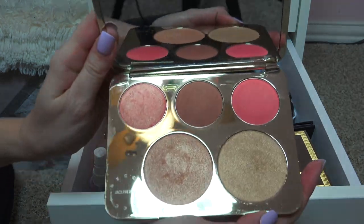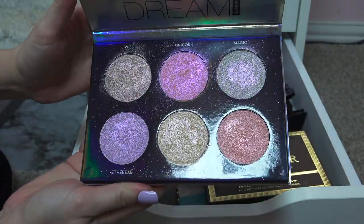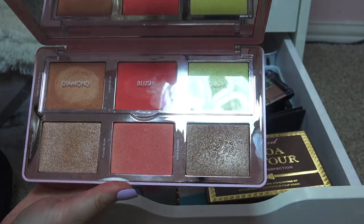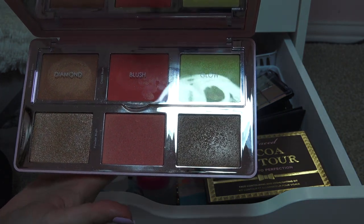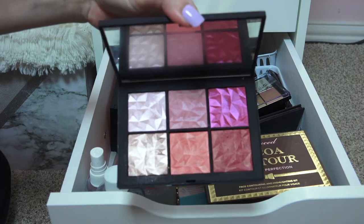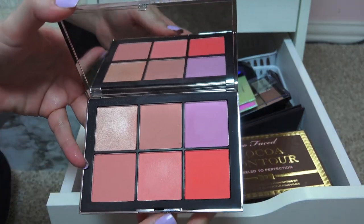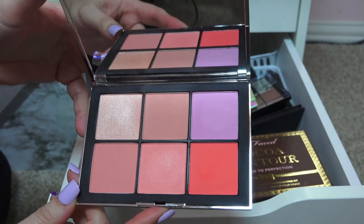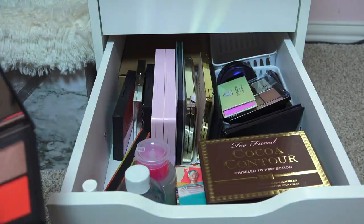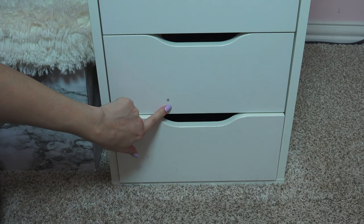Too Faced Natural Face Collection — smells wonderful. Becca x Jacqueline Hill — mine has a broken hinge but the powders are still good. Anastasia Dream Glow Kit. Both of the Natasha Denona Diamond and Blush palettes — this one is the Citrus and this one is the Daria. NARS Hot Tryst, NARS Wanted. These are all really light — I'm not sure I want to keep that one. NARS Unfiltered Two, the cools. NARS Unfiltered One, the warms. And those are my palettes!